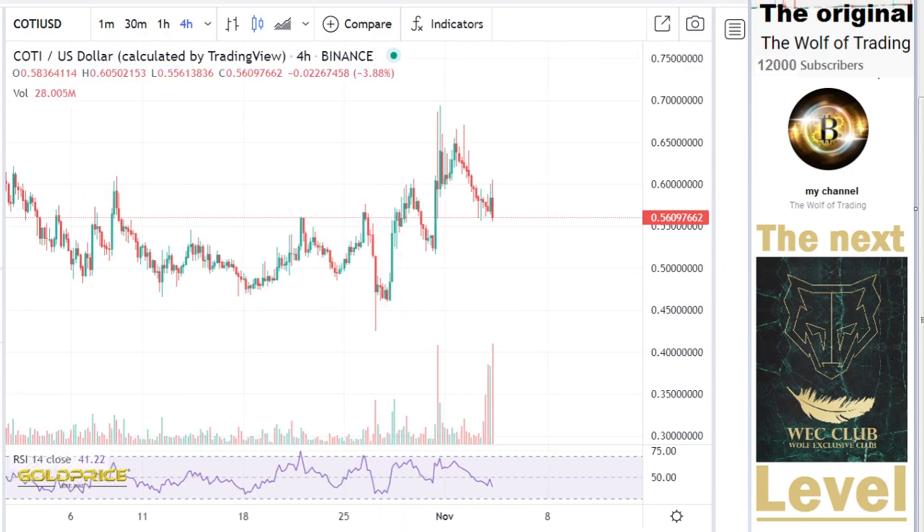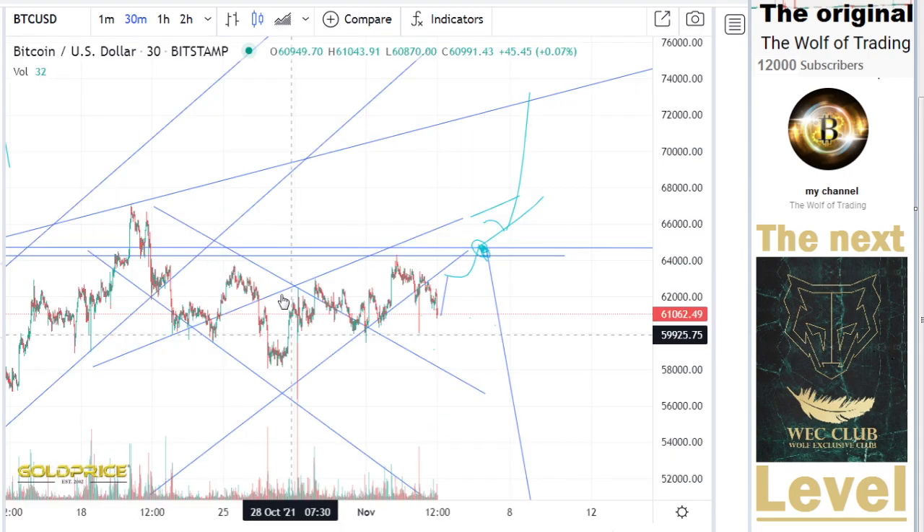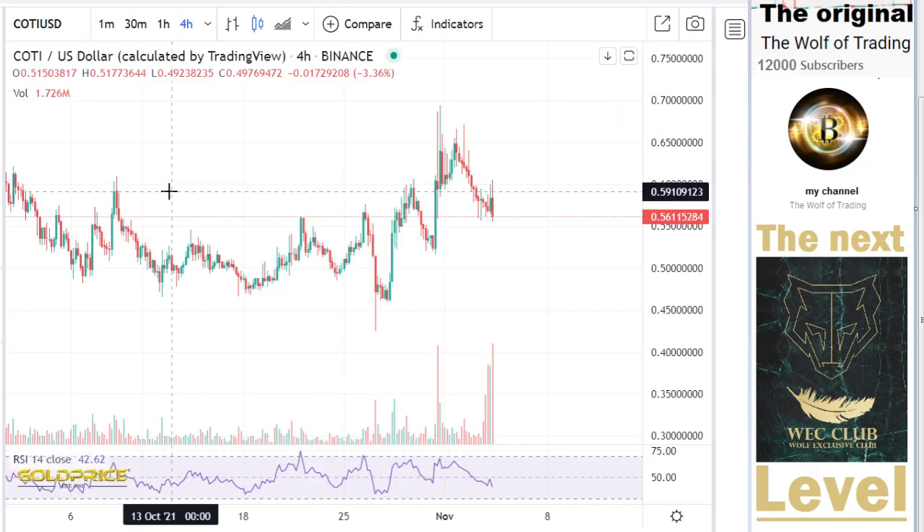The big fall at 27th of October is this. So I think we have our structure here.